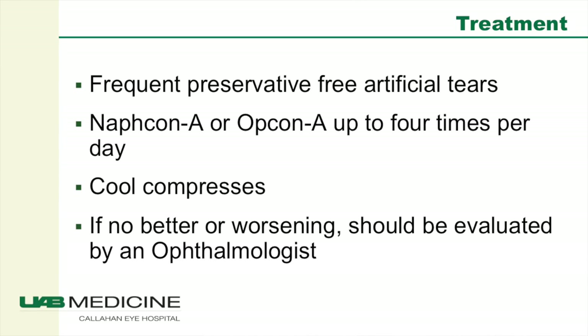The treatment for viral conjunctivitis is frequent preservative-free tears, an ocular decongestant such as Naphcon-A, cool compresses, and if the patient's not better or they're worsening within two weeks, they should be seen by an ophthalmologist. It is not usually treated with antibiotics because this is typically viral.